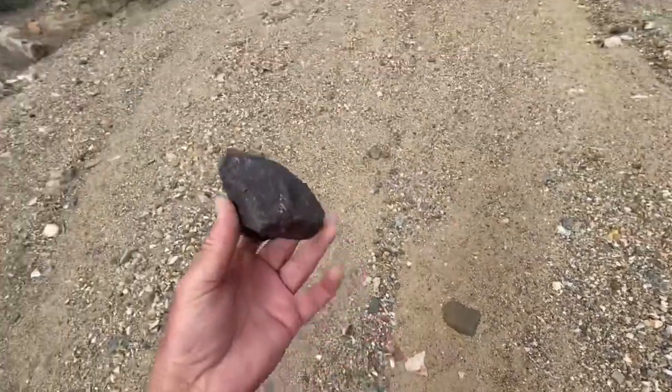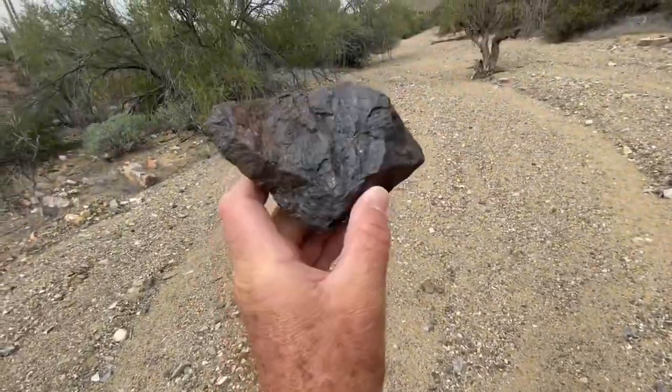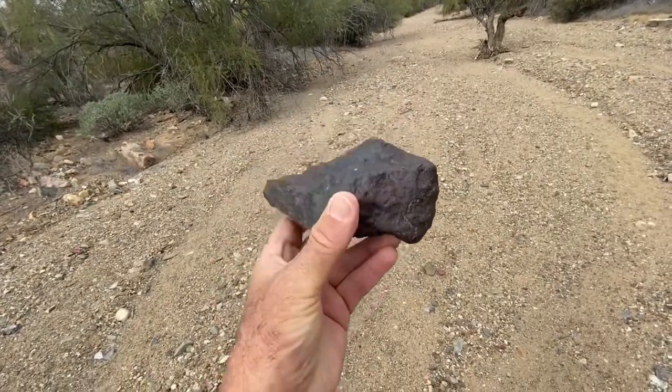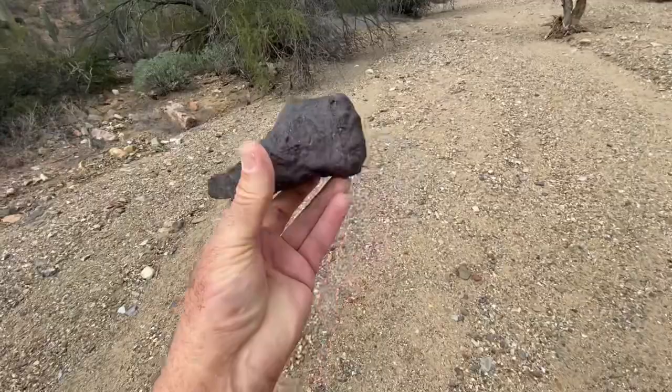We got a nice piece with iron in it. There's iron in there - it's very heavy, extremely heavy.